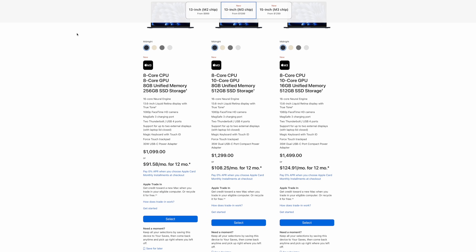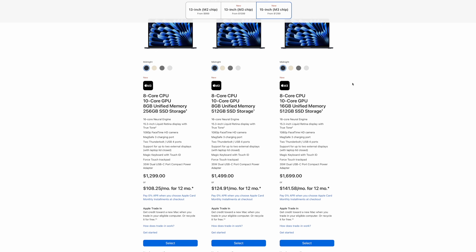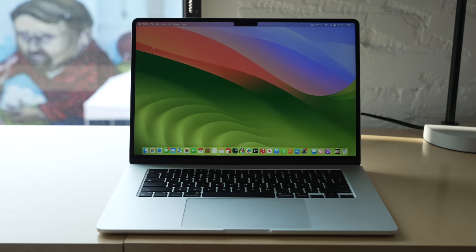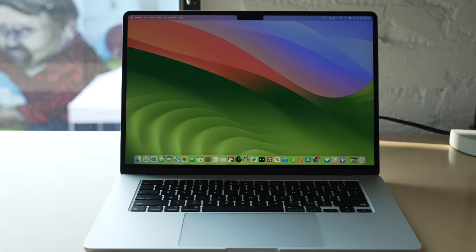The 15-inch MacBook Air is basically the same laptop as the 13-inch except it starts at $1,300. It does come with the full 10-core GPU as standard, but still just has 256 gigabytes of base storage. And obviously it's a bigger laptop with a bigger 15.3-inch display. So if you want a MacBook Air with a bigger display, this one's for you.